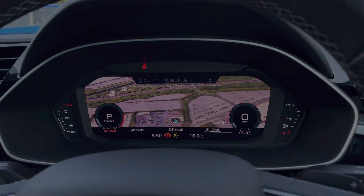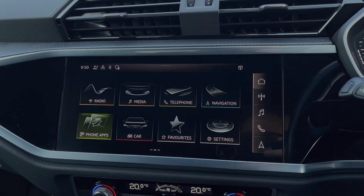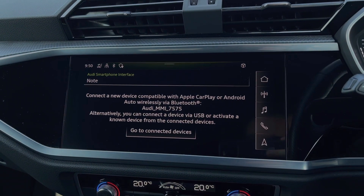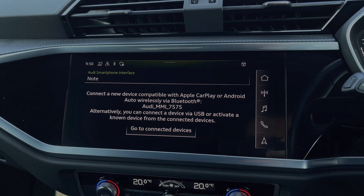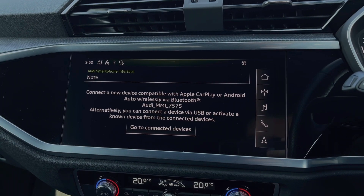Moving over to the central multimedia touch screen, we can access the car's Apple CarPlay and Android Auto feature for easily connecting your smartphone device and gaining access to a range of compatible applications, music streaming services, and hands-free mobile phone calls.